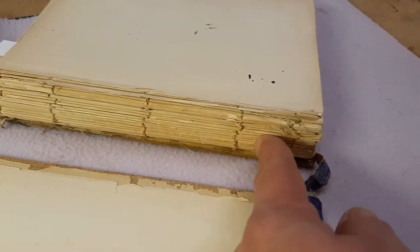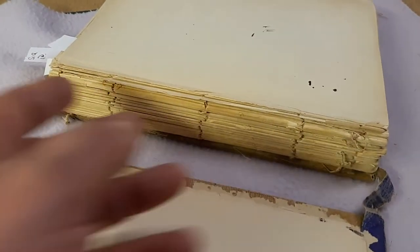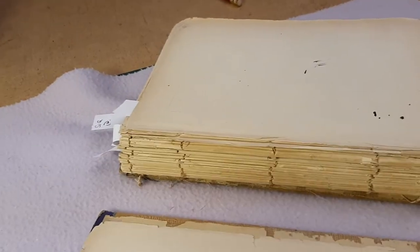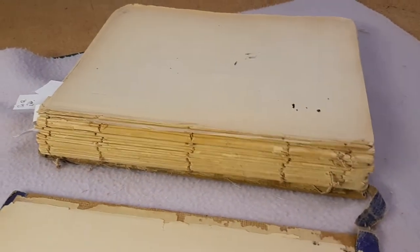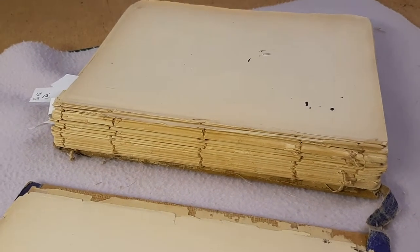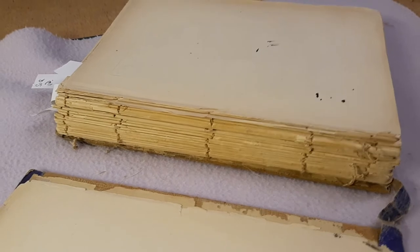This is completely clean along here. Usually the crash is visible — the crash is like a weave, a textile weave, a cloth, it can be paper, it can be all sorts of things, depending how fine or cheap the bookbinder was. But there's nothing there, so it doesn't help us there either.